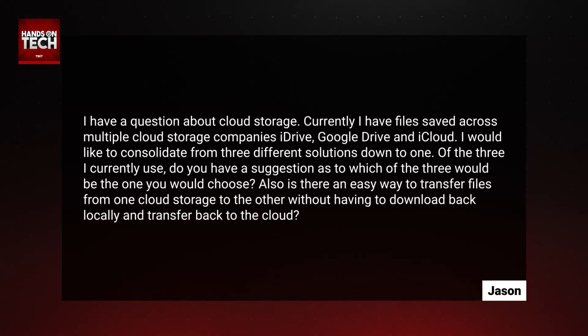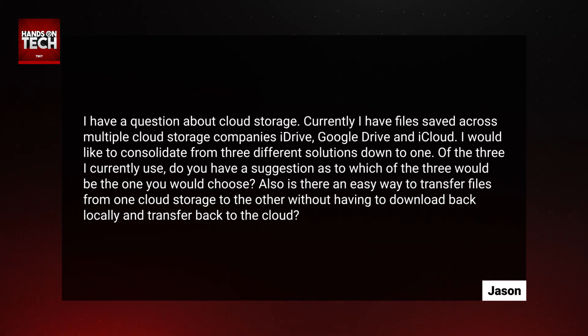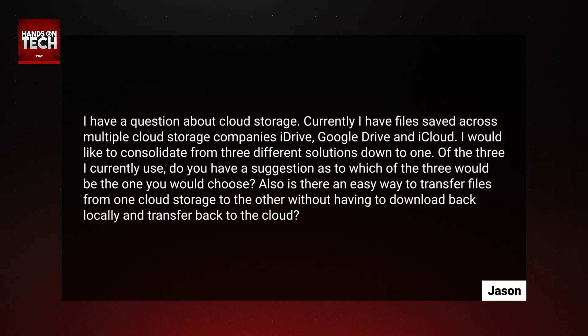I have a question about cloud storage. Currently, I have files saved across multiple cloud storage companies — iDrive, Google Drive, and iCloud. I would like to consolidate from three different solutions down to one. Of the three I currently use, do you have a suggestion as to which one you would choose? Also, is there an easy way to transfer files from one cloud storage to the other without having to download back locally and transfer back to the cloud?